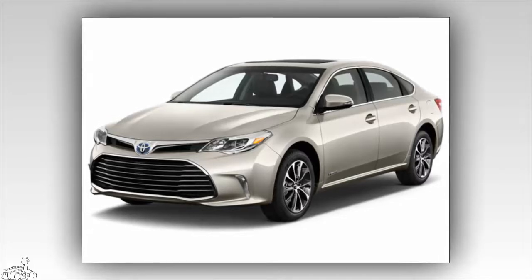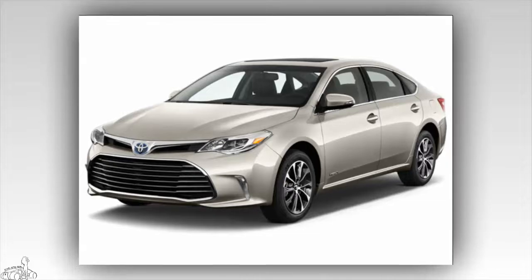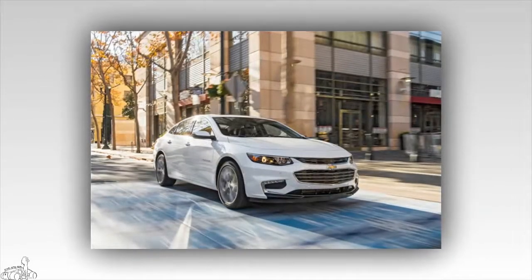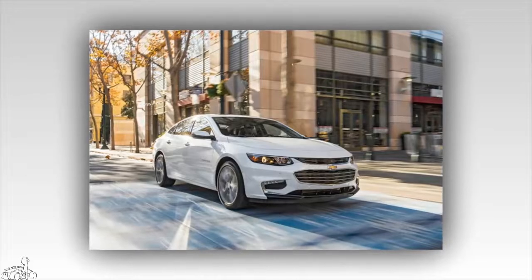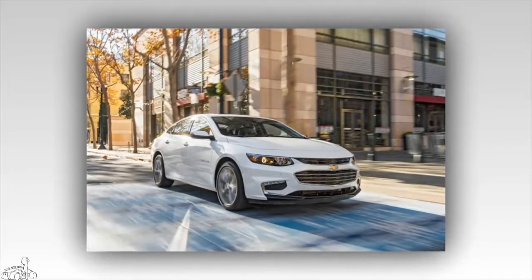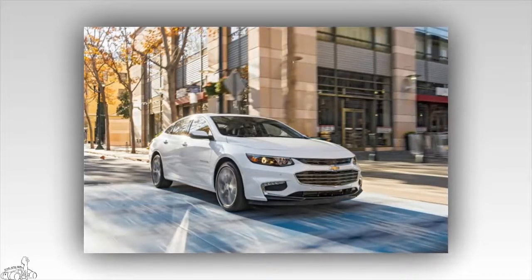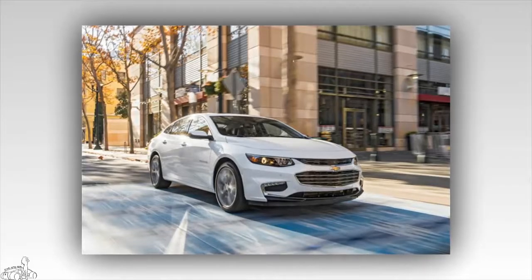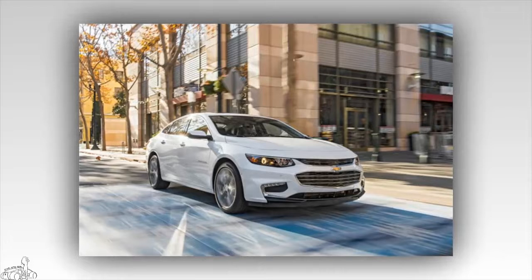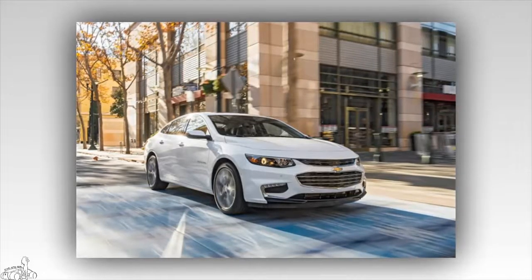Number 4: Chevrolet Malibu Hybrid 2018, 8.6 points. The Malibu Hybrid features a 1.8-liter four-cylinder petrol engine coupled with a 1.5 kWh lithium-ion battery. This sedan consumes only 4.8 liters per 100 kilometers in city streets and 5.47 liters per 100 kilometers on the highway.